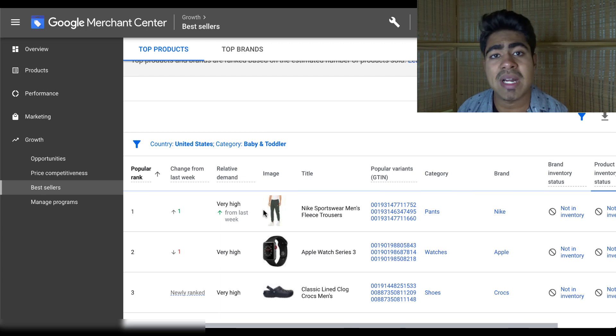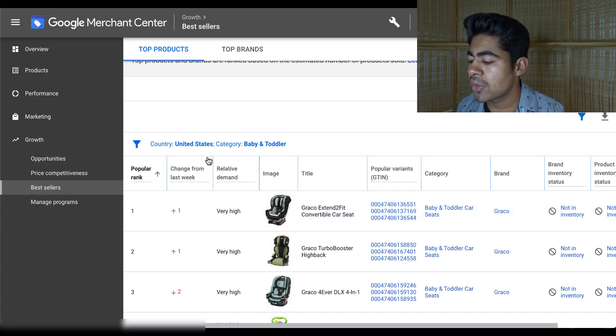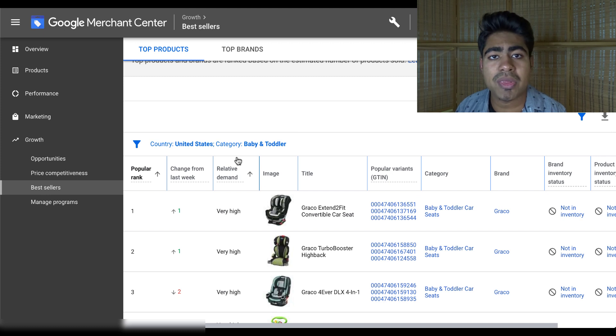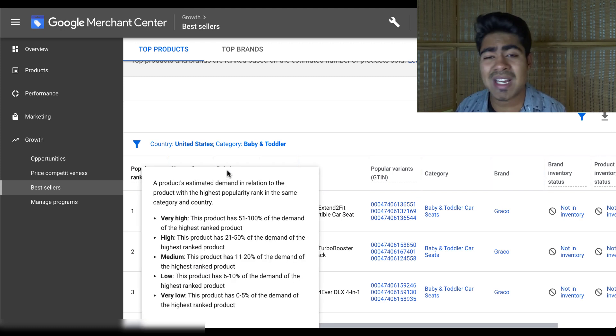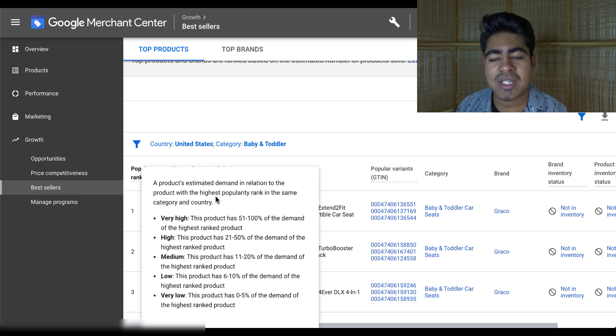These products can also be used on different advertising platforms, as long as you match the general criteria which I go over in my other videos. What I want you to see is right here under this section — the relative demand section. This is something that was actually not available previously with the Google Merchant Center; I just began to use it this past week. If we hover over it, here's exactly what the relative demand section is: it's a product's estimated demand in relation to the product with the highest popularity rank in the same category and country.